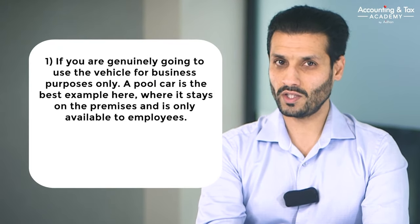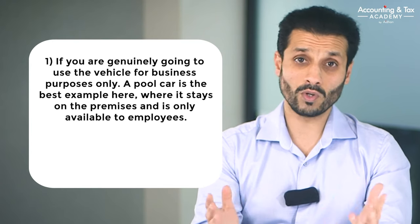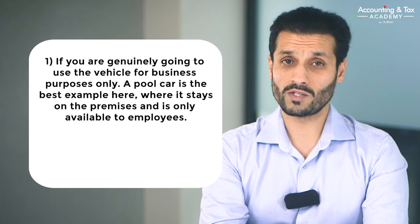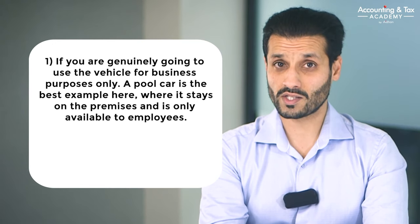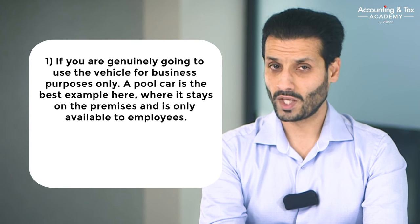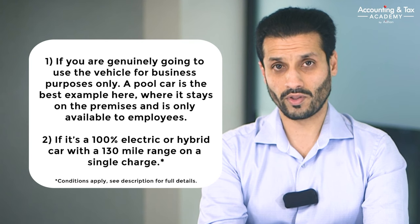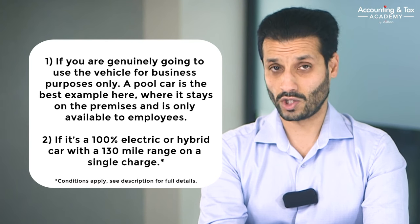Purely approaching this question from a tax perspective, I can only really come up with two valid reasons to get a company car. Number one: if you are genuinely going to use a car for business purposes only — a pool car is the best example, made available to all employees, staying on the business's premises with no personal use. Or number two: if it is a 100% electric car or a hybrid car with a 130-mile range on a single charge.